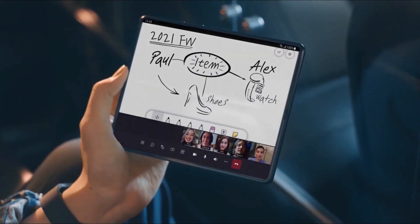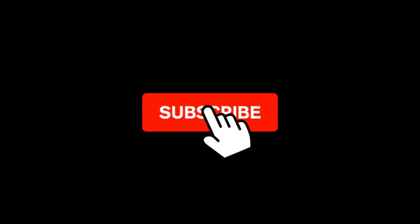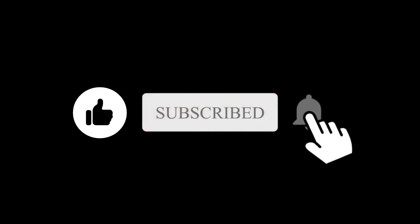So, what do you think about this Galaxy Z Fold 4? Let me know in the comment section below. Subscribe if you like, and I will see you in the next one.